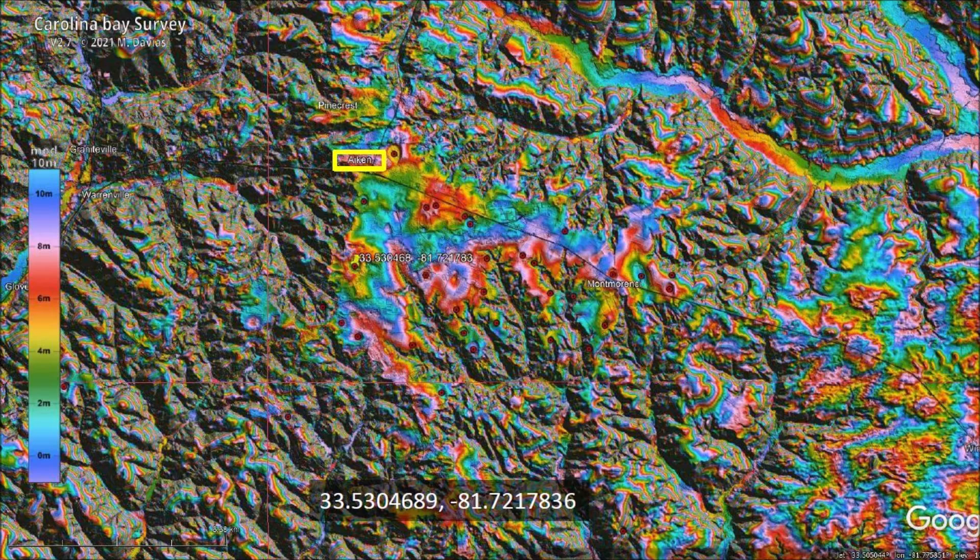From the LiDAR image, we can see that the terrain around Aiken is fairly rough at an elevation from about 110 to 120 meters above sea level. The colorful area with the Carolina Bays is at a higher elevation of about 140 to 150 meters above sea level. The Carolina Bays have only been preserved from erosion in the flatter areas at a higher elevation. You will find a link to the LiDAR visualization tool for Google Earth by Michael Davias in the description of the video.